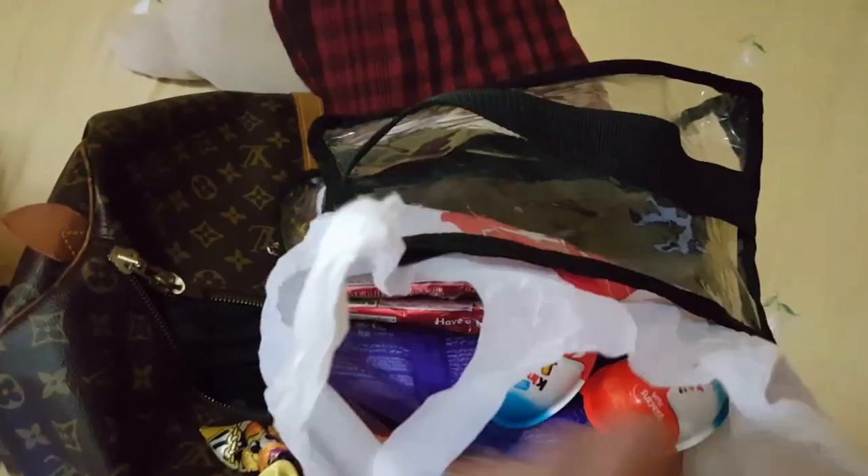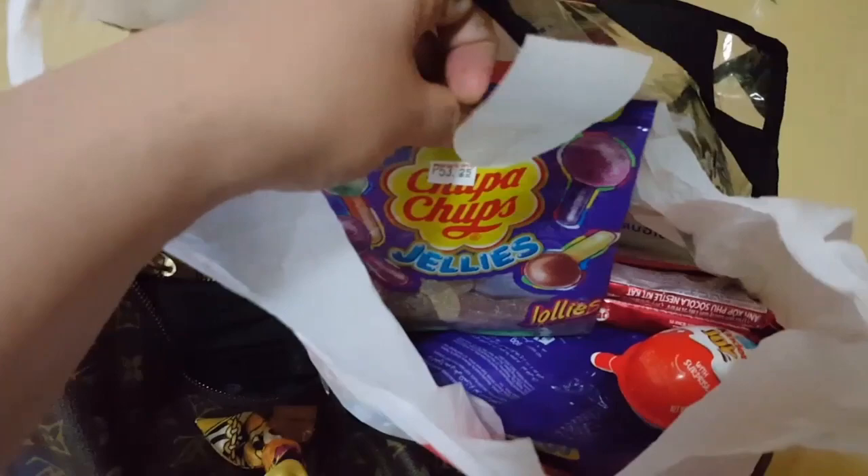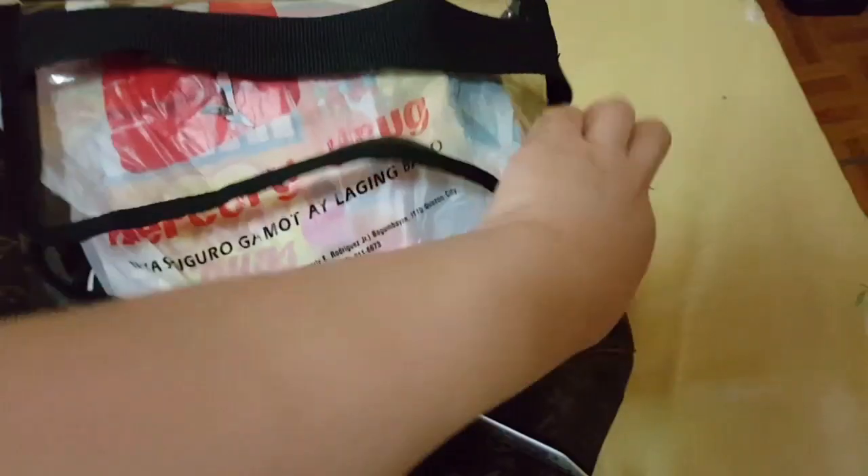This one is a bag of goodies. Whenever I travel, I always bring sweet treats with me — maybe because I feel anxious on the plane. I also have a Kinder Joy for my nephew since he likes them, plus some chocolates and gummies. Whenever I feel anxious or a little hungry on the plane, I just grab some sweets.